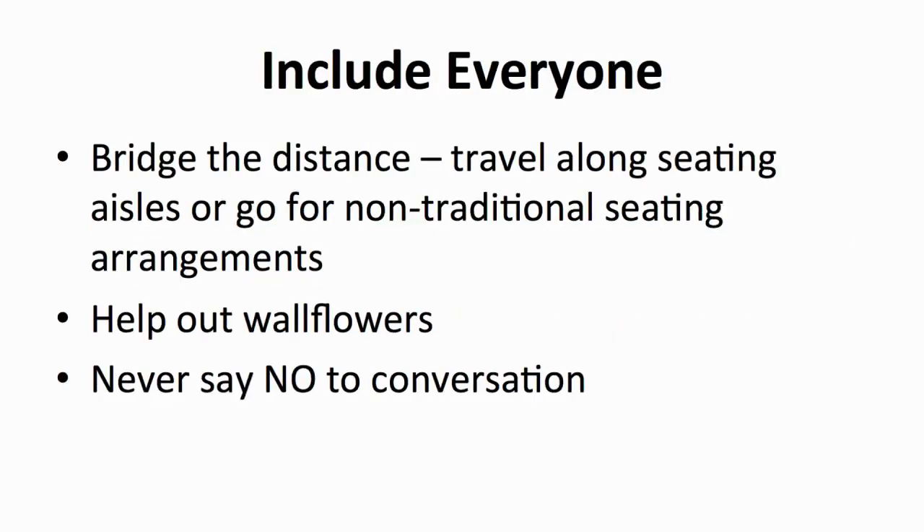People have fun when they feel like a part of something. However, because of the traditional proscenium seating arrangement where audiences are on one side of the hall and presenters are on the other, there exists a lecture-style separation which sometimes gets in the way of the audience's enjoyment. Try to bridge this physical and mental distance by spending 10-20% of your time in the seating aisles. Get up close and personal with the audience. You can even opt for a more inclusive seating arrangement — arrange seats in a circle or triangle with the stage or podium in the center.